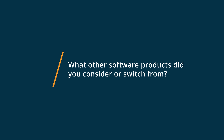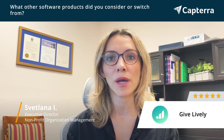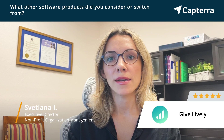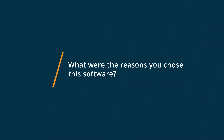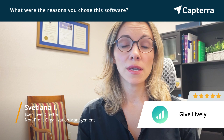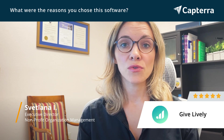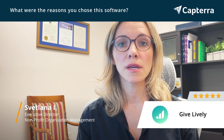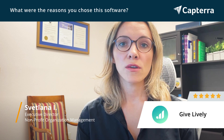Before using GiveLively, we were using a combination of plugins on our WordPress website as well as PayPal. I was looking for a way to facilitate donations that would be easy for the user and also easy for our team to manage, and would give us flexibility to create giving pages as well as have a giving widget